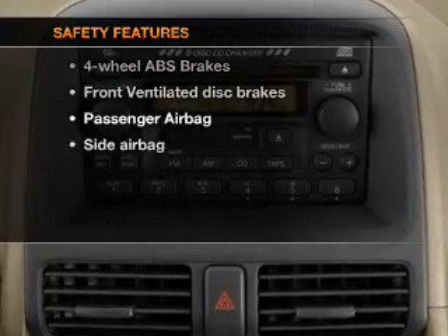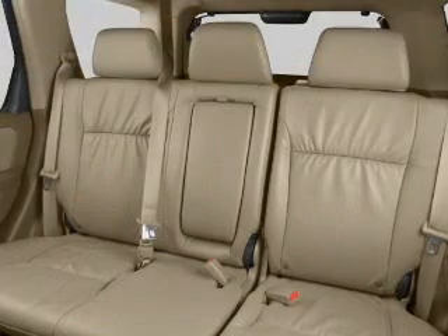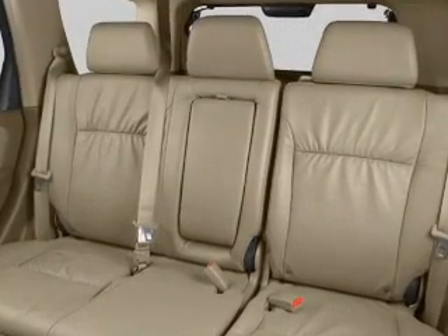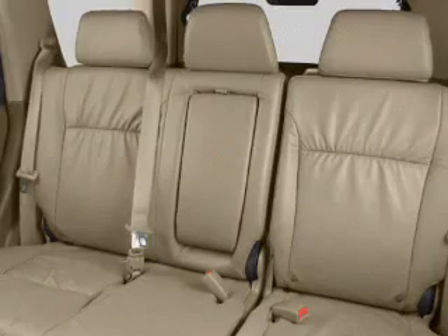If safety is a high priority, rest assured knowing that these top safety components are included. Front ventilated disc brakes, passenger airbag, side airbag. Call today to schedule a test drive.